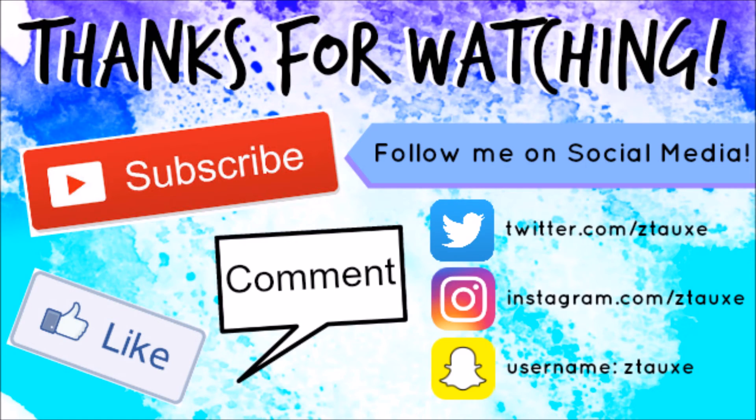I hope you guys enjoyed watching this video. I have to go to class soon, so I'd better head out. But yeah, I hope you all have a wonderful day and I'll see you in my next video. Bye!